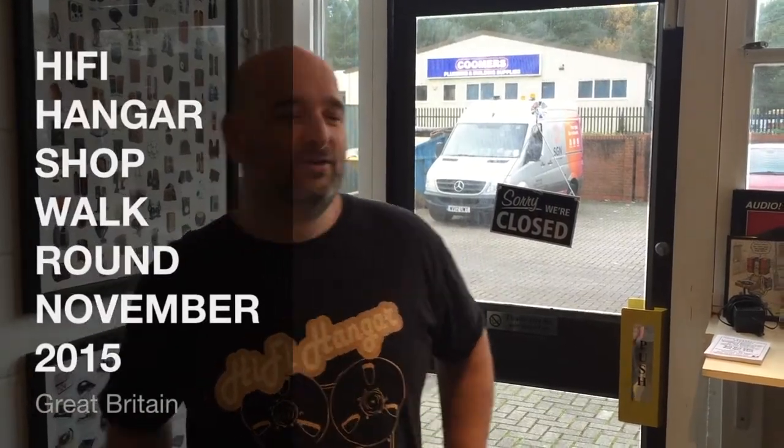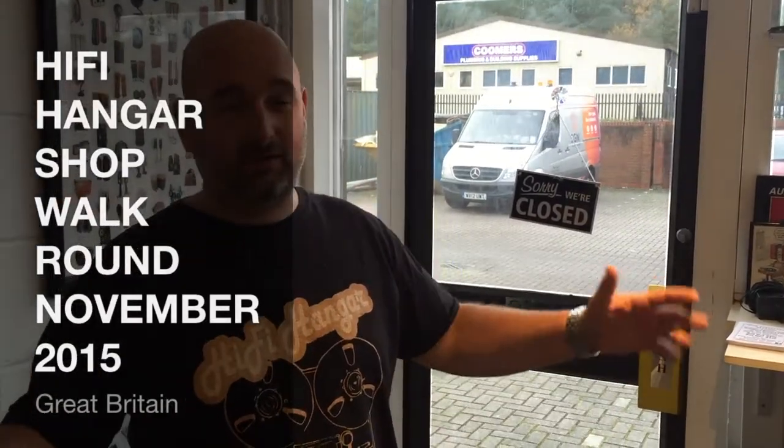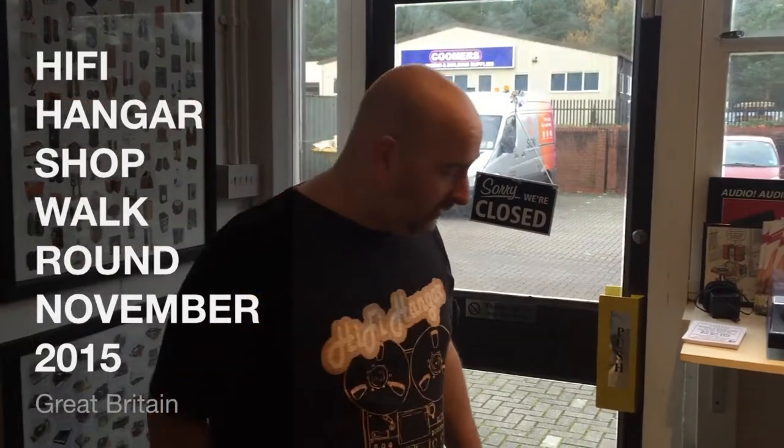Good morning, 17th of November. It's a long-awaited shop walk around video. Sorry it's been so long — been a bit busy so we haven't had time to do one.